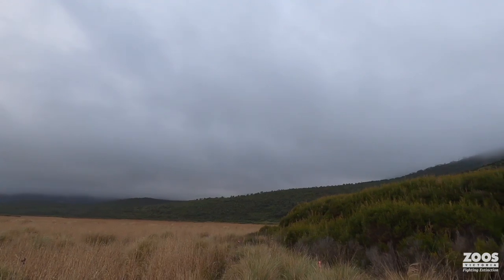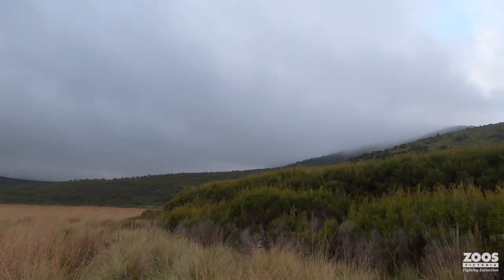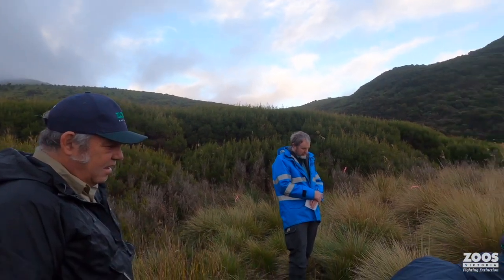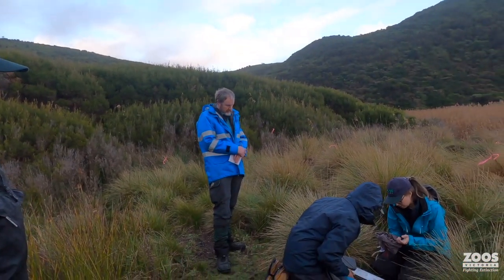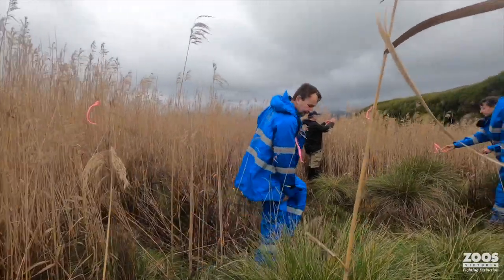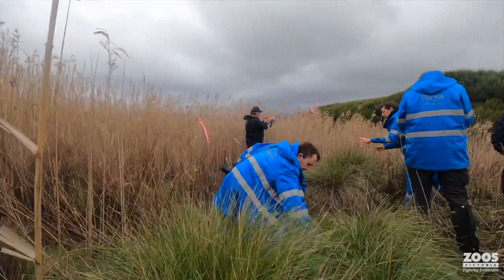Most of our records and knowledge of broad-toothed rat comes from highland systems. This is probably one of the very few records from a coastal lowland system. This habitat is surprising because we often drive past it — it's near the main road and it looks fairly plain and average, but the more we look, the more we find.